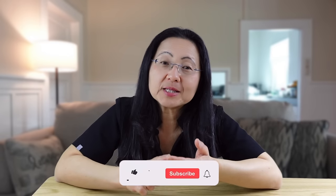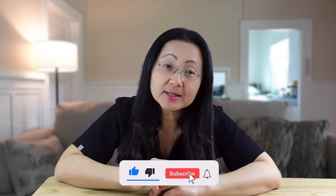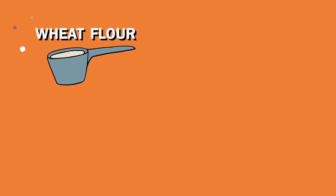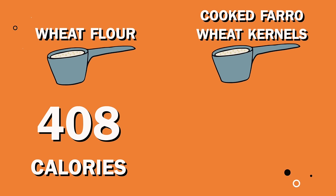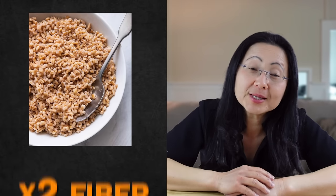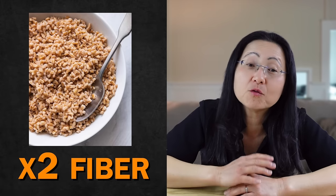Grains are controversial because so many processed foods are made from grains, especially wheat. If there's one food that carnivore, keto, and whole-food plant-based people all agree on, it's avoiding flour. Flour is not a whole food — wheat flour is a highly processed food. One cup of wheat flour is 408 calories; however, one cup of cooked farro wheat kernels is only 169 calories. That one cup of cooked farro has twice as much fiber as a cup of white flour, which can make a 10-inch pizza crust.